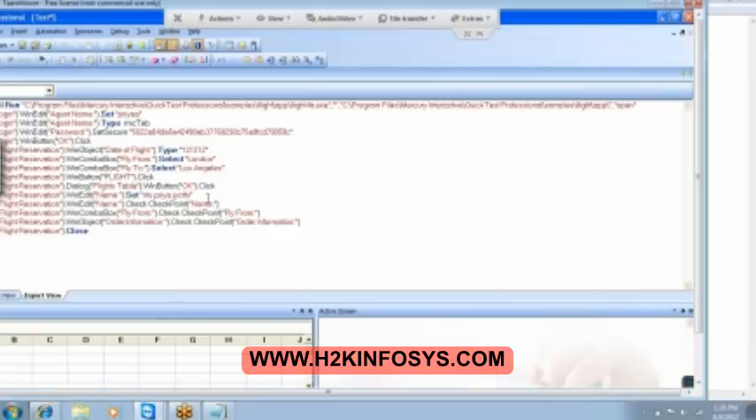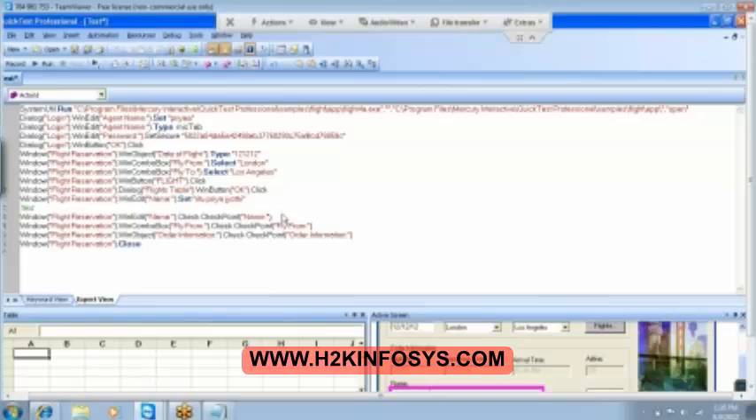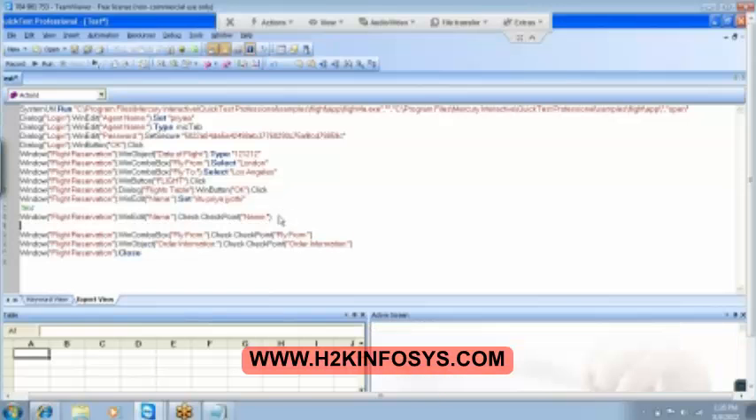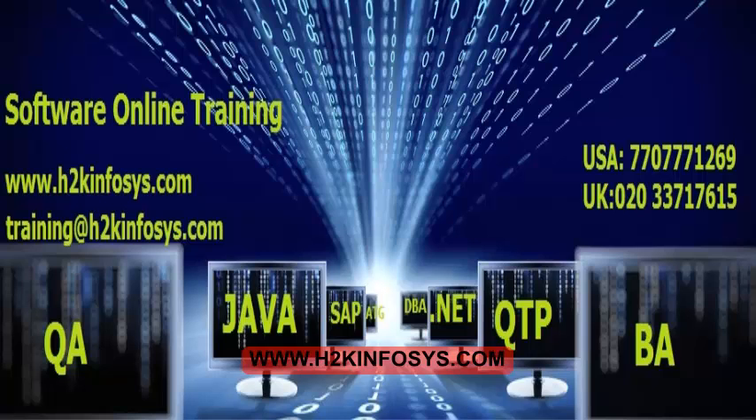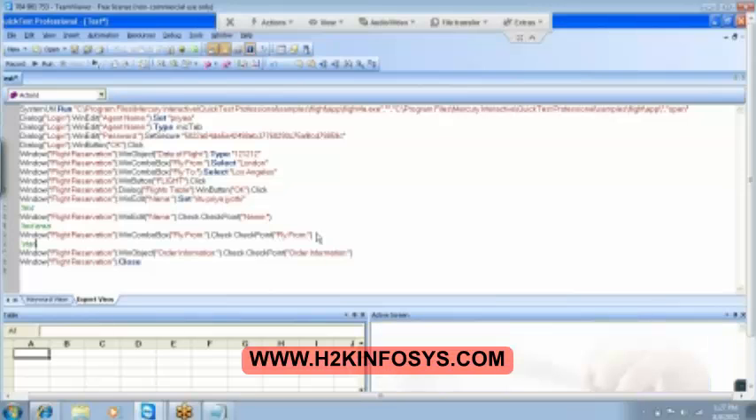Clear everybody. So the three checkpoints are inserted. What are they? The first one is text. And then we have the next one which is text area. Then we have the standard checkpoint. These are the three checkpoints. Let's quickly run it.